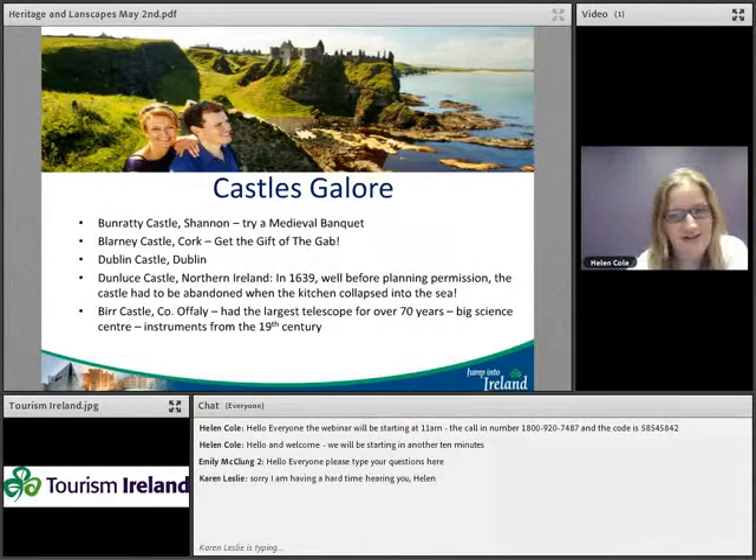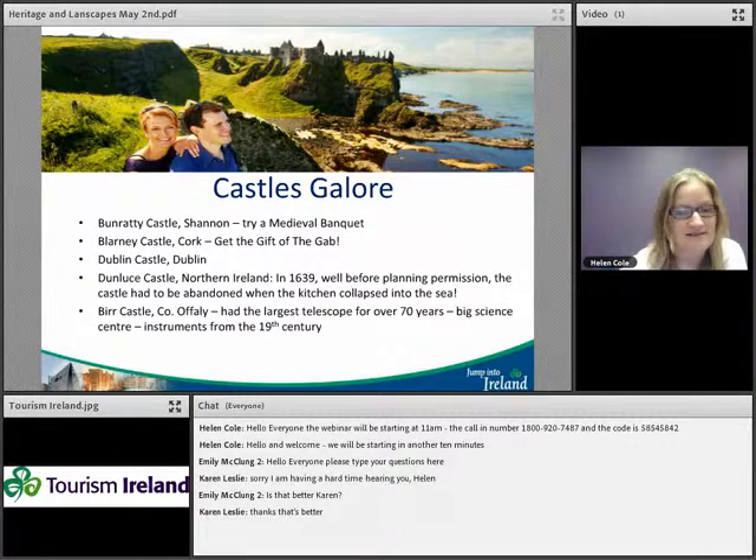Ireland has castles galore — lots of them in ruins, some in really good condition. The picture shows Dunluce Castle in Northern Ireland; in 1639 the kitchen fell into the sea, which wasn't great for the chefs working that day. Other notable castles include Bunratty Castle where you can have a medieval banquet, Blarney Castle where you kiss the Blarney Stone, Dublin Castle with Viking heritage, and Birr Castle in County Offaly, which was a centre of science and held the largest telescope for over 70 years, with science instruments dating from the 19th century.